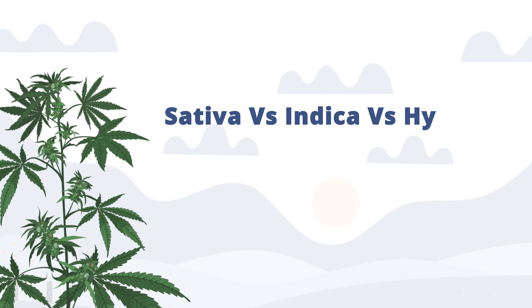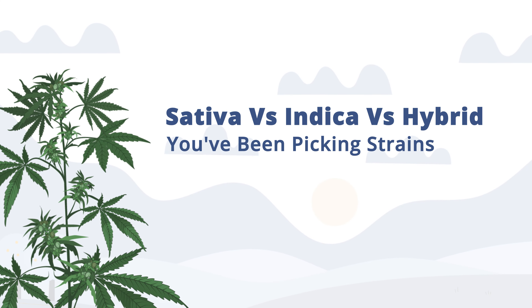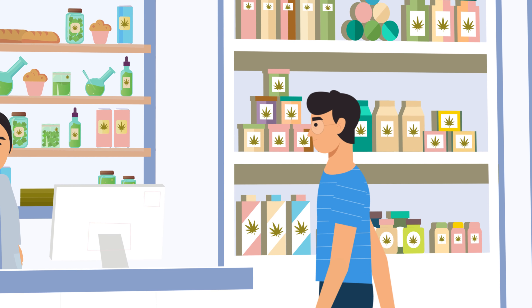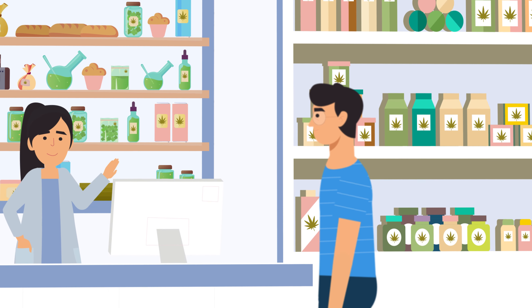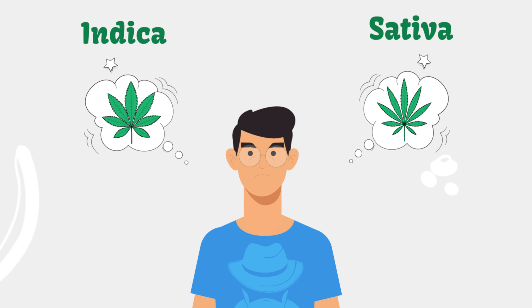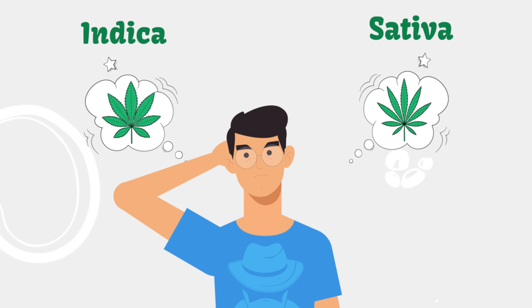Sativa versus Indica versus hybrid — you've been picking strains all wrong. When you walk into a dispensary, you'll often be greeted with an exciting question: Indica or Sativa? Which one do you prefer? How do you choose between the two, and what actually differentiates them? This is what we'll be exploring in today's video.